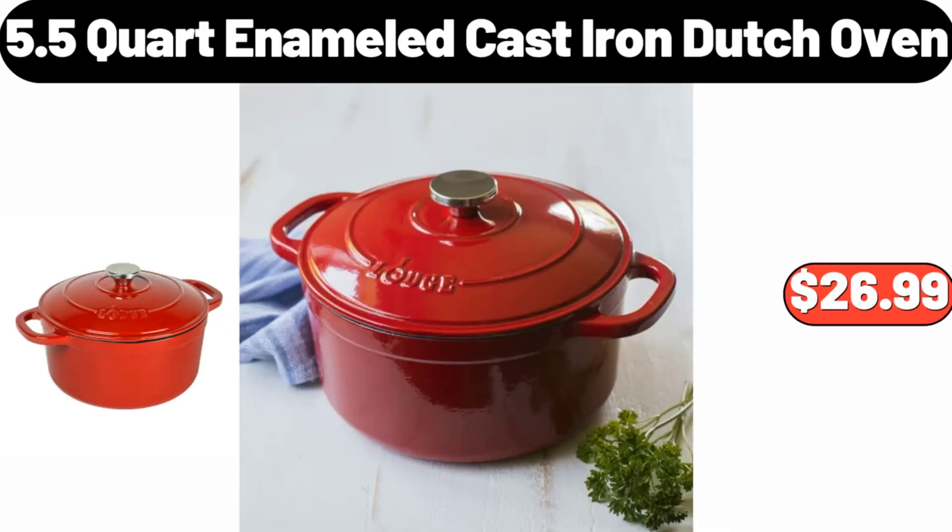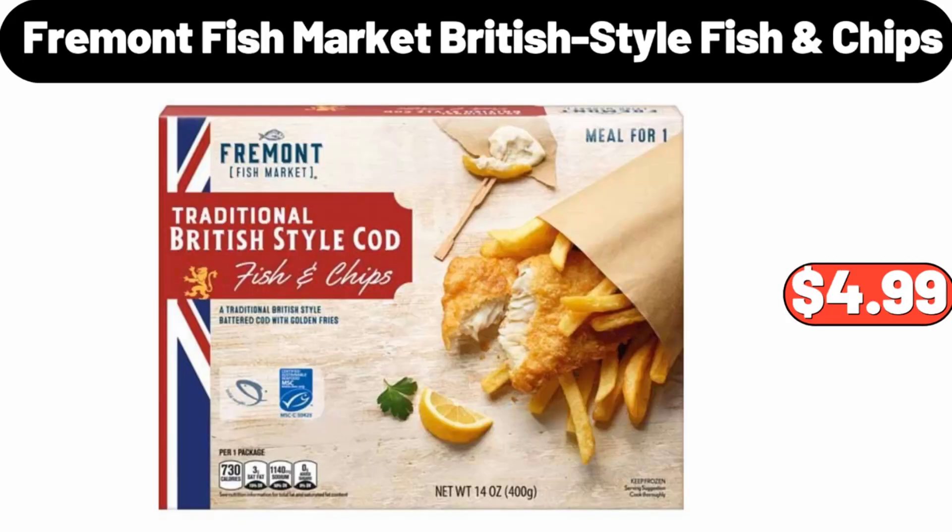5.5 Quart Enameled Cast Iron Dutch Oven, $26.99. Fremont Fish Market British Style Fish & Chips, $4.99.